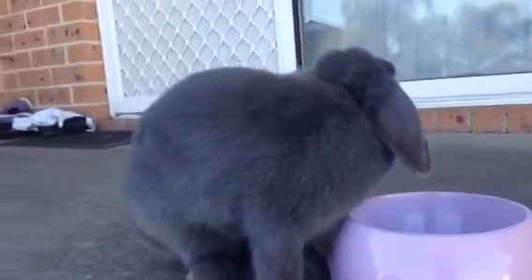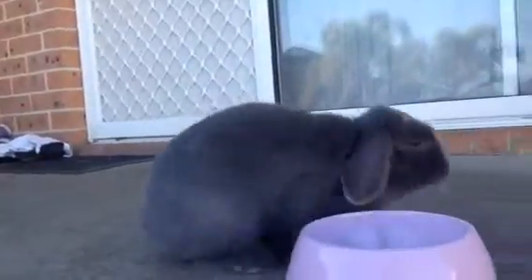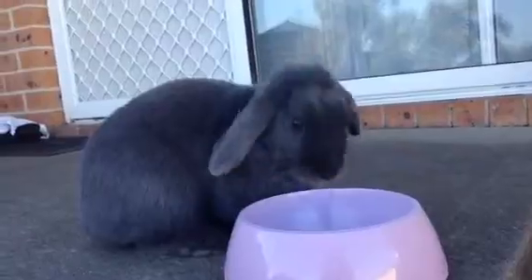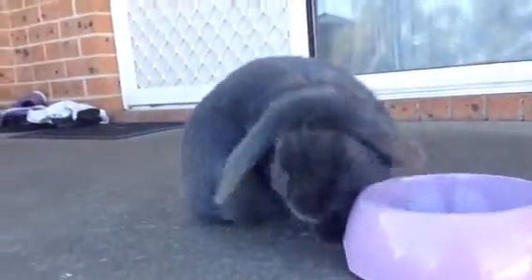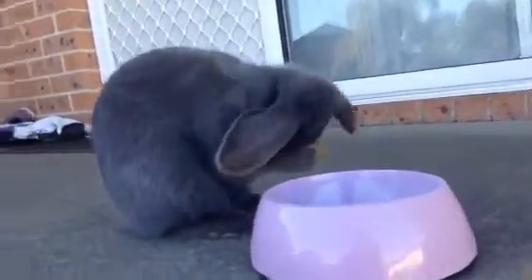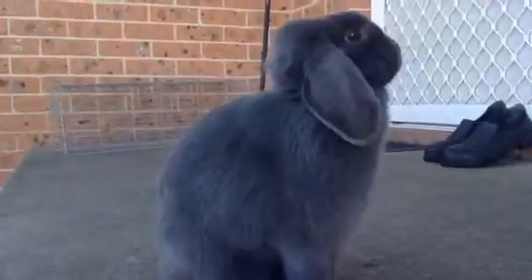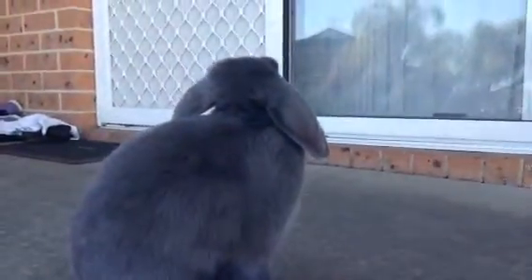Thanks so much, please comment and subscribe and there'll be more videos to come. I'm gonna go and do the rest of the animals because that's my everyday life. Thank you for watching — and Maxi says goodbye too!